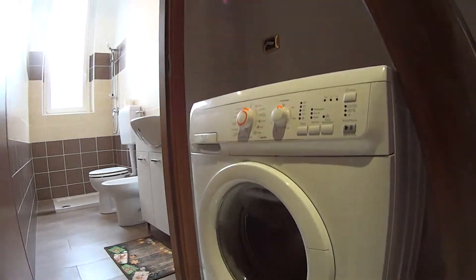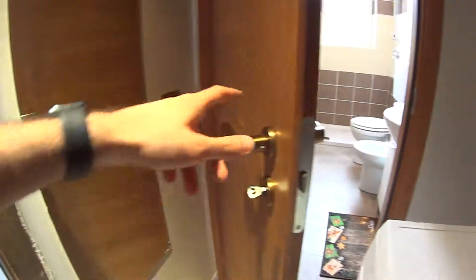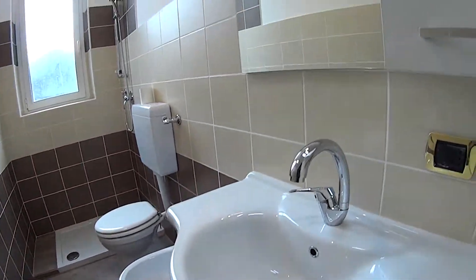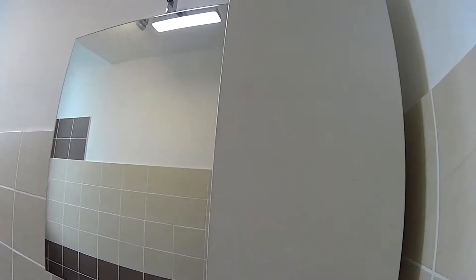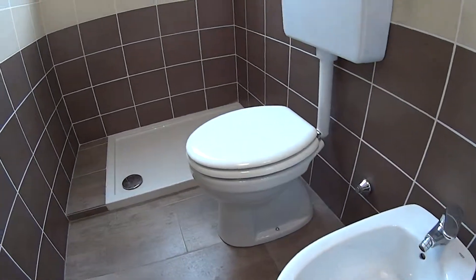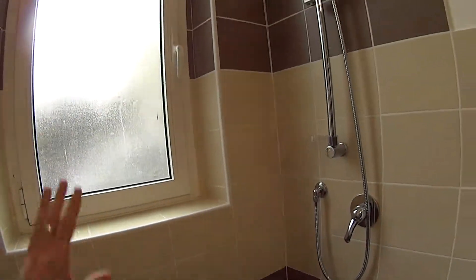As for the bathroom, we find first of all the washing machine here at the entrance. Behind the door we have a full-length mirror, and in the bathroom itself we find the sink with a mirror on top and a little cabinet on the side. Proceeding, we find both the toilet and bidet, and at the end we have a large shower which will be equipped with a curtain. There's a tall luminous window directly facing the interior courtyard, though it is obscured as you can see.